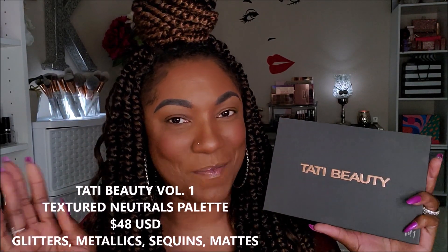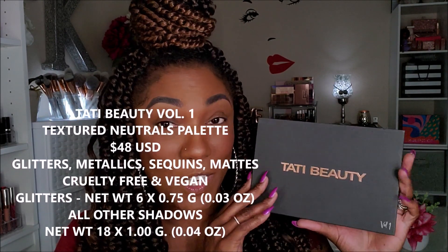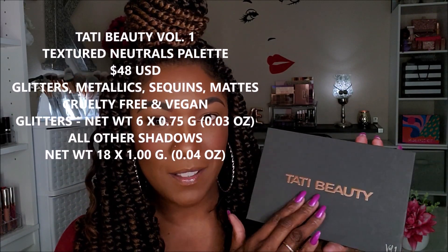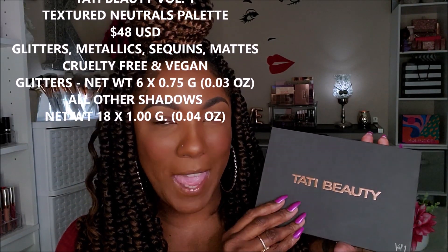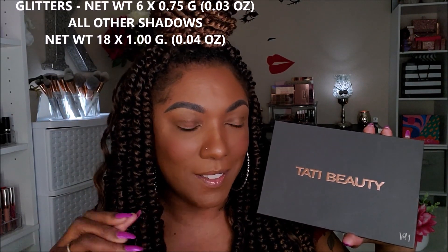Now, I know you guys have already checked it out, seen a million videos, pictures and all that, but this is what she looks like. Very sleek, kind of matte, very comfortable feeling packaging. It feels very Tati-esque, very nice, soft, lush. It doesn't feel cheap at all. It was $48, but very, very nice feel for this packaging.